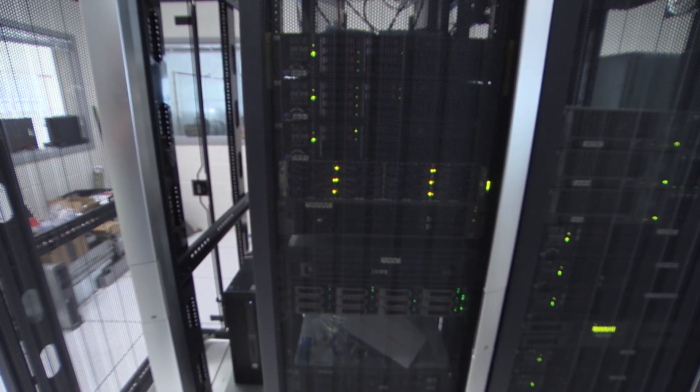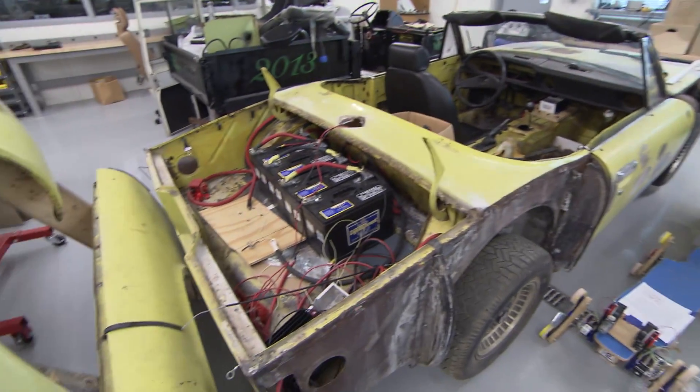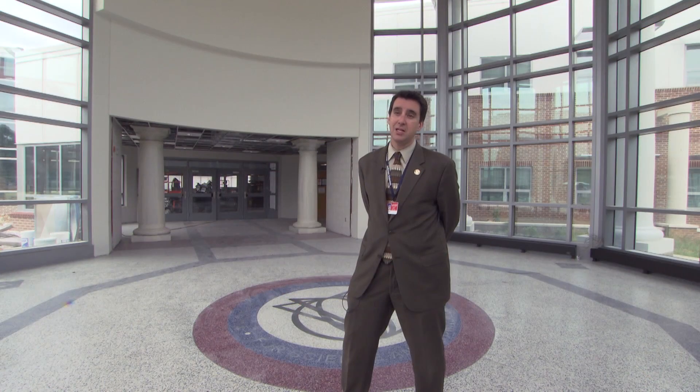We are excited about our research labs. We're also going to have an archives area so that our alumni can come back and visit. We have commons areas intended to support a variety of activities as well as team teaching. I'm really excited that our school is finally a place that we have been able to design to support our needs in every single aspect.